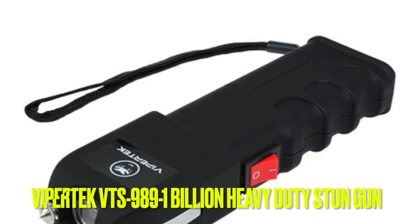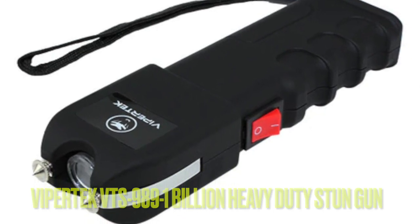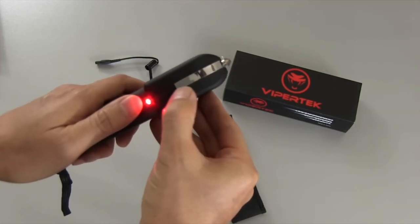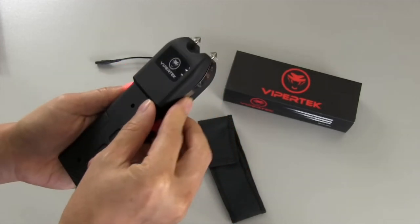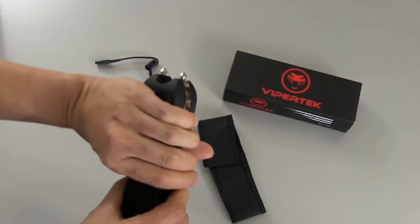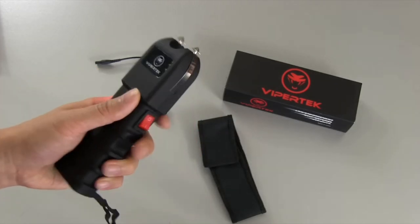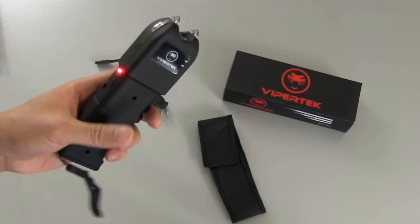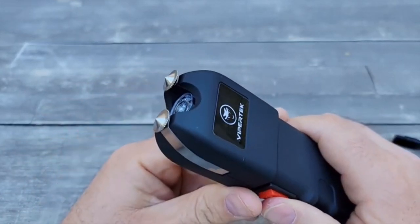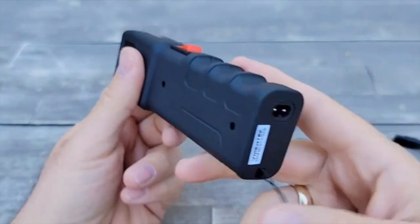Number 4. The ViperTech VTS 989-1 Billion Heavy Duty Stun Gun is a fantastic investment for anyone seeking a reliable and effective self-defense tool. With its powerful shock technology and LED flashlight, this stun gun is a great choice for those who want peace of mind while out and about. The snatch prevention technology makes it difficult for attackers to take the stun gun away from you, while the contoured grip ensures it's easy to hold and control. Additionally, the internal rechargeable battery is a great convenience, and the ultra-sharp spike electrodes can easily penetrate through thick clothing.